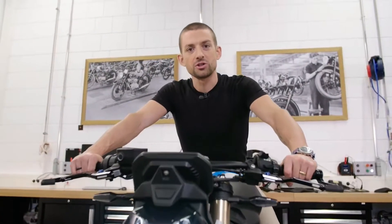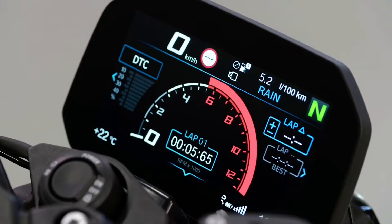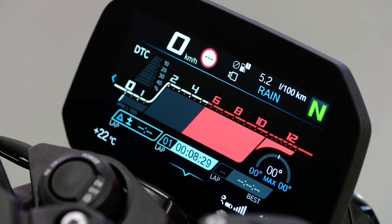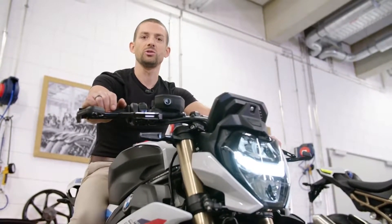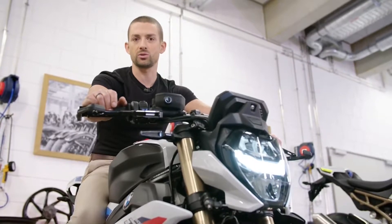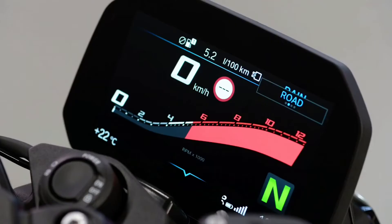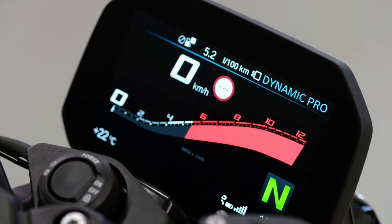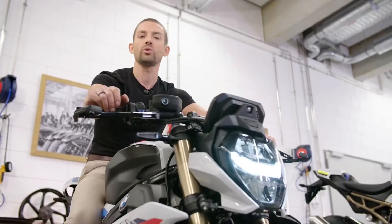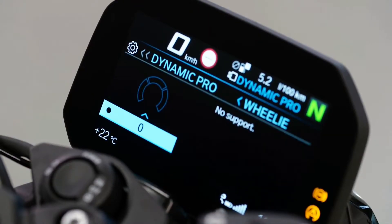With the M package you can have a third core screen with a very track-focused layout featuring both lean angles and lap times. Every bike comes with three riding modes as standard, including ABS Pro and DTC traction control, both lean-angle sensitive thanks to our six-axis IMU. With riding modes Pro you get a fourth riding mode called Dynamic Pro, configurable any way you like — from engine braking to wheelie control to ABS intervention.